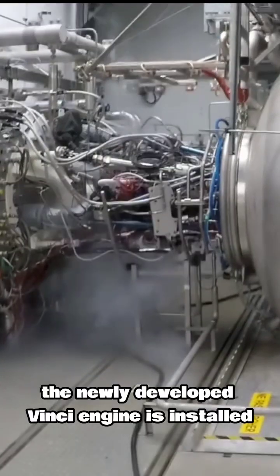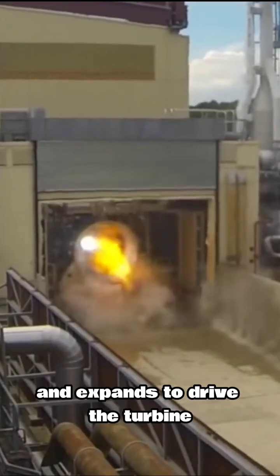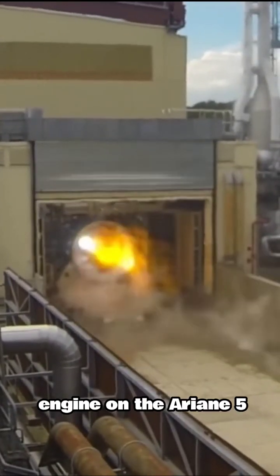On the upper stage, the newly developed Vinci engine is installed. The engine runs on an expander circuit, where the fuel is heated near the combustion chamber and expands to drive the turbine. This is a new capability in contrast to the old HM7B engine on the Ariane 5.